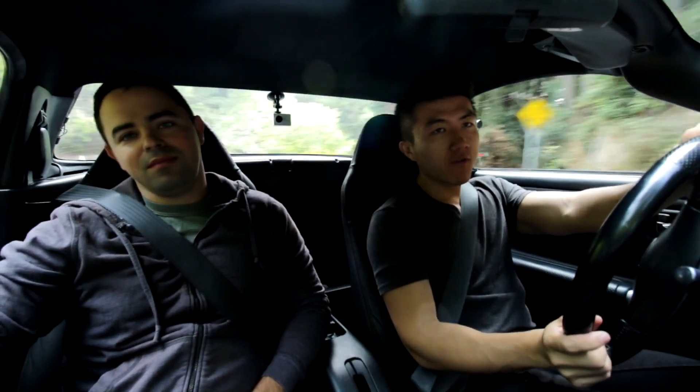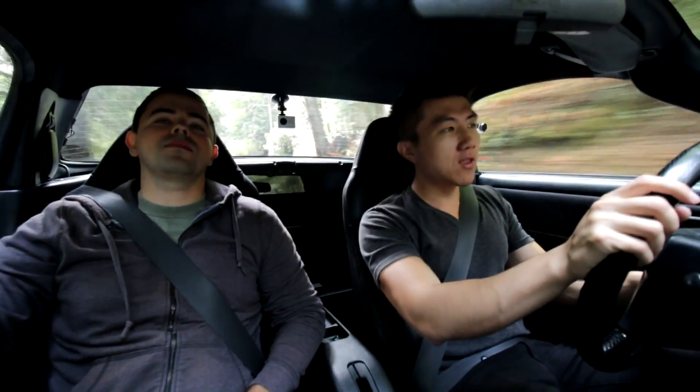Hey, what's up guys and welcome to another video. This is a car I've been waiting to drive for a really long time. I've been looking at these cars to potentially purchase for myself for the better part of three or four years and I've never even test driven one. So this is Oleg, and this is his 2001 Toyota MR2, third generation — the ZZW chassis code.